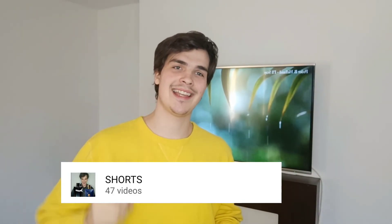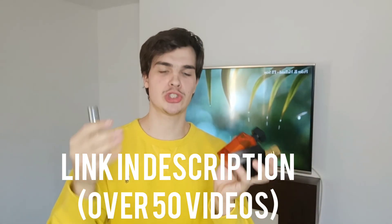Thank you all so much for watching. If you are into shorter 30-second clips I'll leave a link in the description to follow my shorts playlist — quick 30-second clips that teach us something about fragrance. Thank you so much, stay sexy and I'll see you next time.